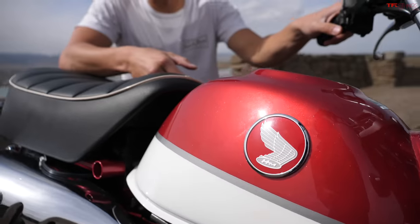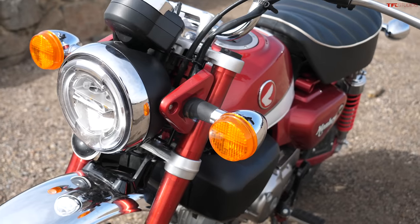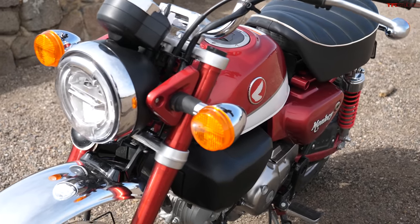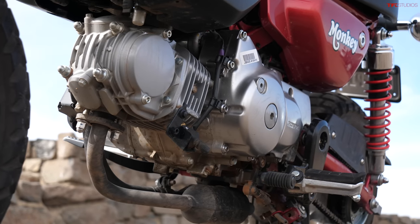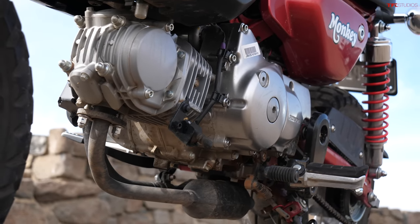And you might not be surprised to hear that I am representing the retro alternative. This is the Honda Monkey, and this particular one is actually the older Honda Monkey. So this particular Monkey doesn't have the updated five-speed powertrain that's in the Grom, but if you buy a brand new Honda Monkey, you will get that same powertrain that's in the Grom.